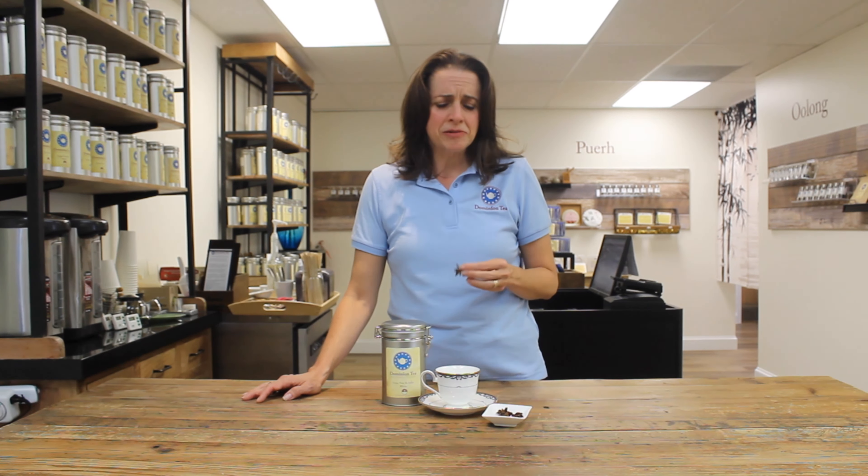Hello everyone, I'm Hillary with Dominion Tea and today we're going to talk about star anise. This beautiful plant creates a fabulous pod — it's Illicium, part of the magnolia family. These gorgeous stars have seeds inside of them and this is the base flavor for black licorice here in America. Star anise is not to be confused with aniseed, which comes from the parsley family, while star anise is from the magnolia family.